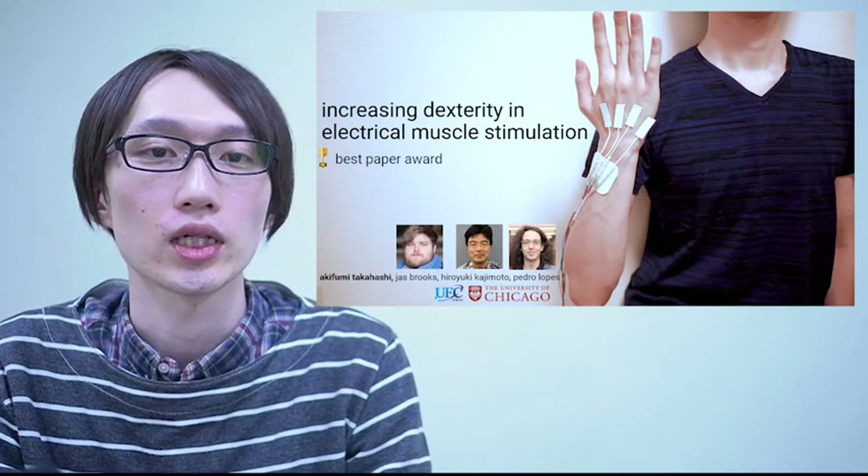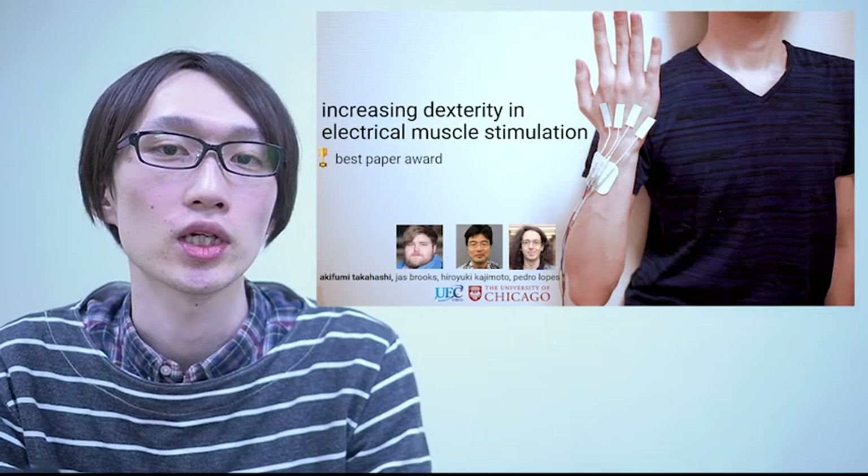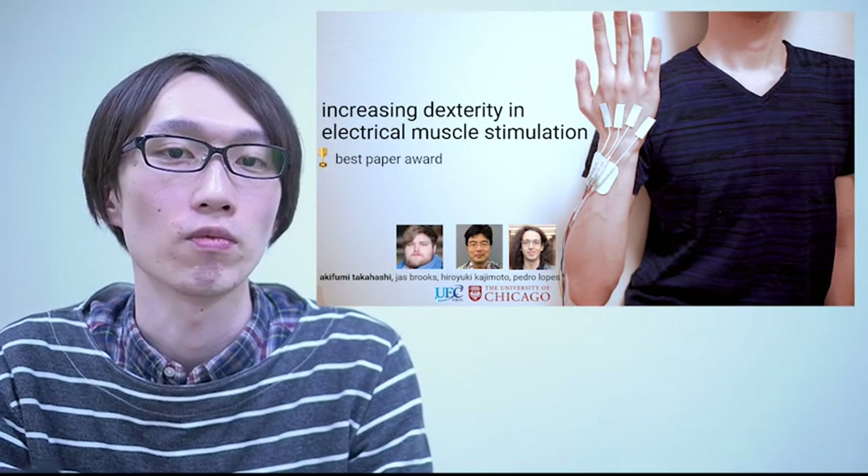Hi, my name is Akihumi Takahashi, and I'm presenting this work together with my colleague Jazz Brooks, my PhD advisor Hiroyuki Kazimoto from University of Electrocommunications Tokyo, and my internship advisor Pedro Lopez from the University of Chicago.